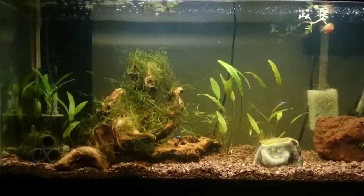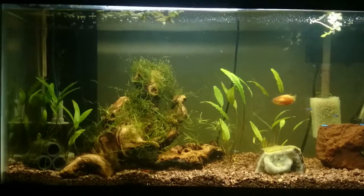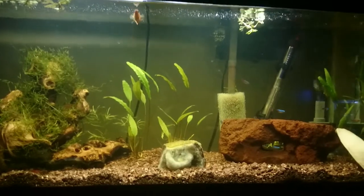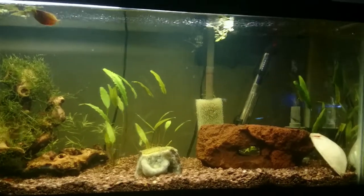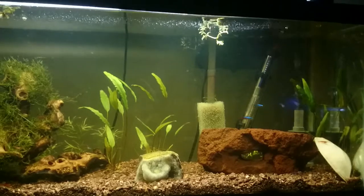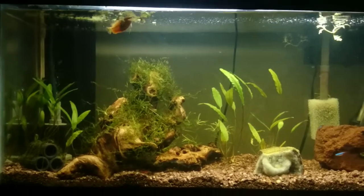I did a 5-gallon — so a 15% water change every day for the first four days. Then on the fifth day I did a big 10-gallon or 30% water change. After that I haven't changed the water for two days now. I'll probably do one more water change before the blizzard hits, just so there's fresh water and low nitrate in there, because I don't know when the next time is that I'll be able to keep filters running on it.